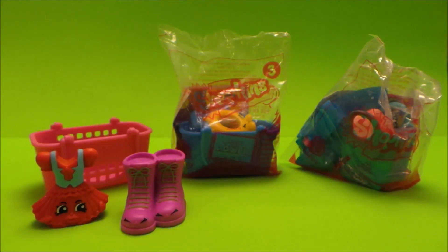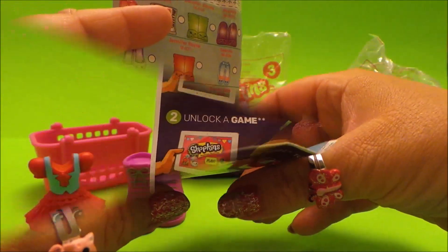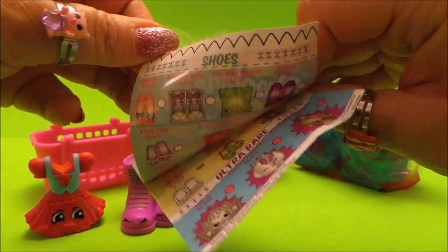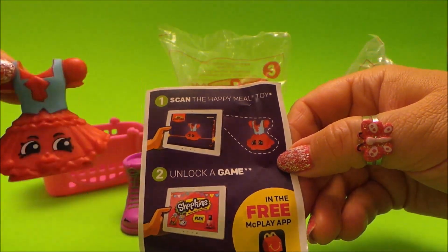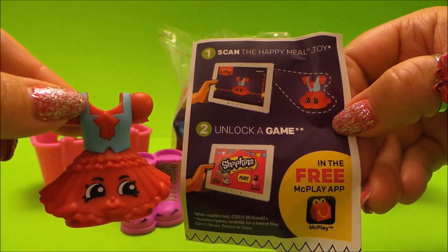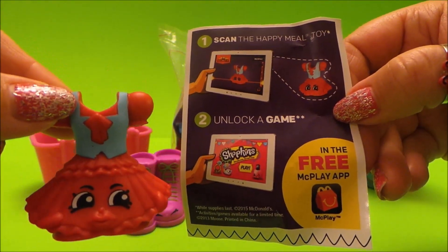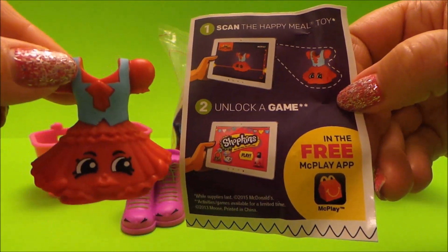Before we open the next Shopkins, just to show you at the bottom of our leaflet — it tells us about scanning the Happy Meal toy. If you scan it, it unlocks in the McPlay app for free, so that'd be fun to do!